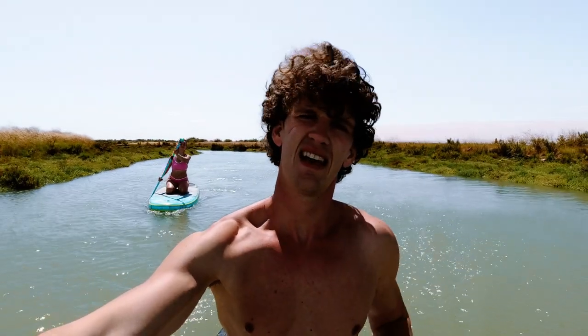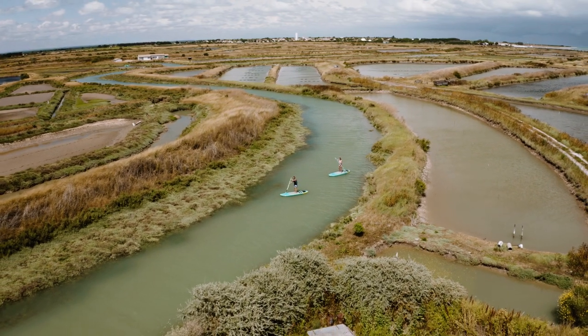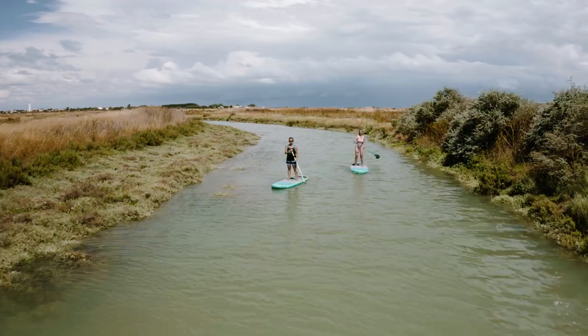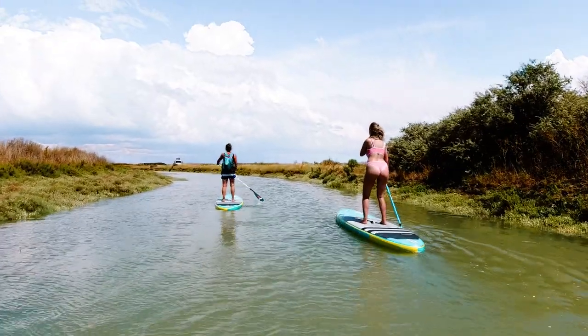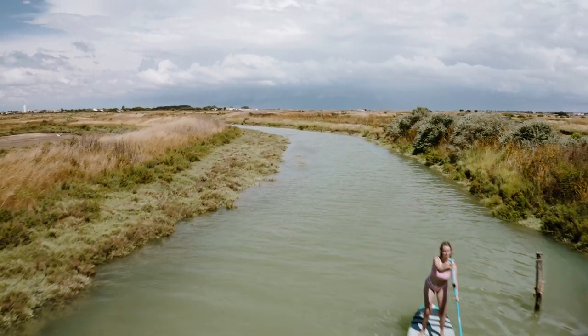Our next activity on the island is SUP — we're on an inflatable SUP, slowly floating along the marshes. We're going to taste the plants on the side because apparently you can eat a lot of the plants here. They're very yummy and salty!